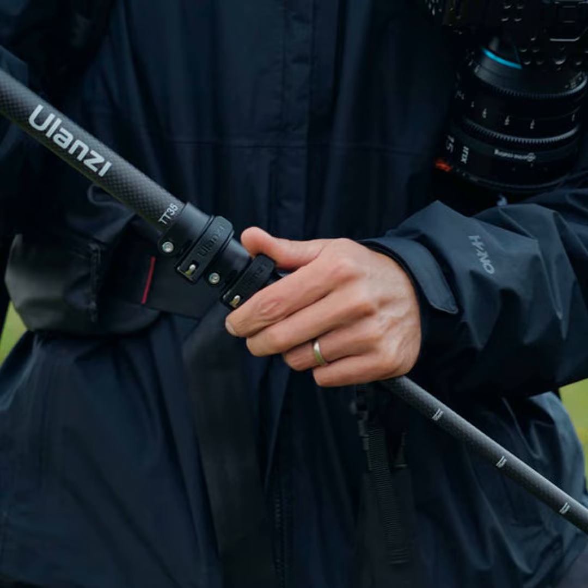Sometimes natural lighting just isn't cutting it. That's where portable LED panels and flashlights come in handy to throw some illumination on your subject. And for sweeping landscapes, variable ND filters are a must to control those harsh contrast levels.